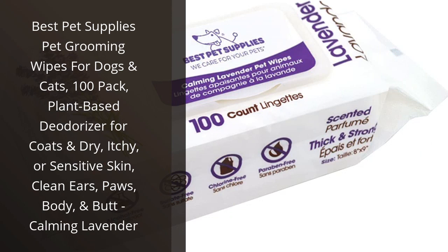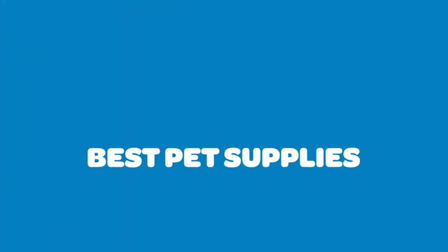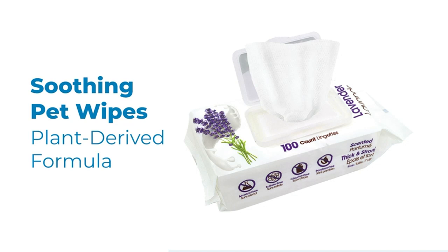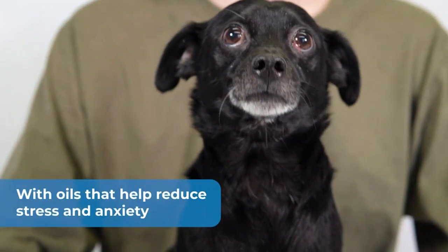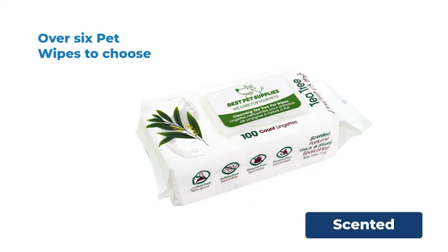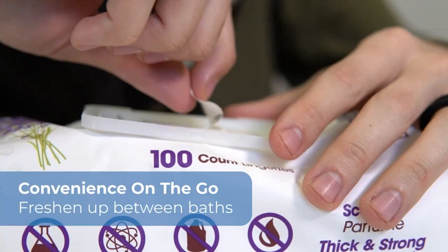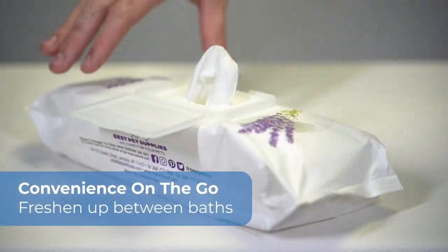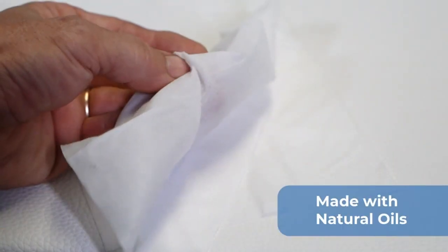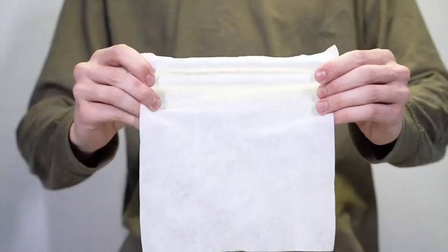I recently purchased the Best Pet Supplies Pet Grooming Wipes for my dog, and I'm so glad I did. They're perfect for keeping my pup's coat clean, shiny, and smelling great. The plant-based deodorizer helps to keep his coat smelling fresh and his skin feeling healthy. The lavender scent is calming and helps to soothe any dry, itchy, or sensitive skin. I also love that I can use them to clean his ears, paws, body, and butt. They're super easy to use and I'm so pleased with the results. Highly recommend these wipes.